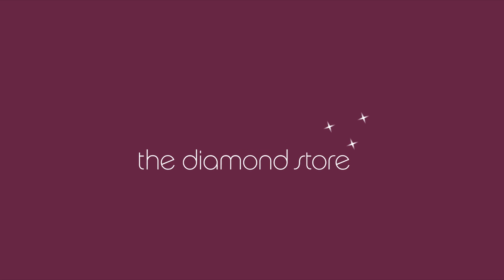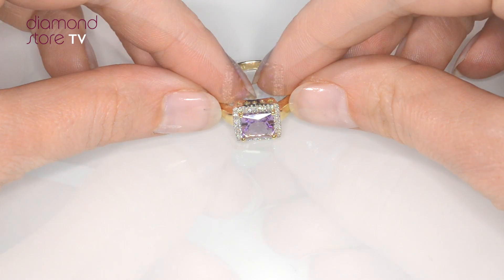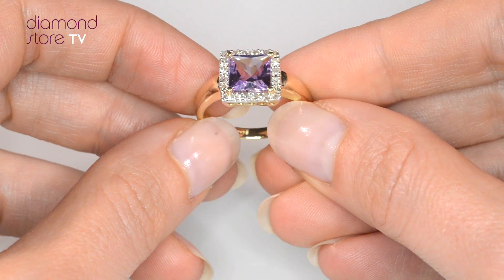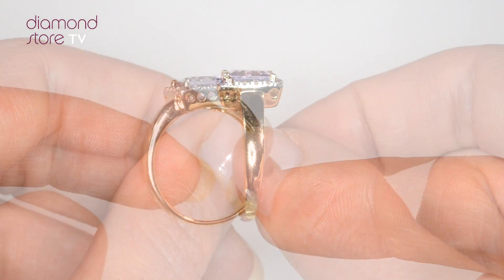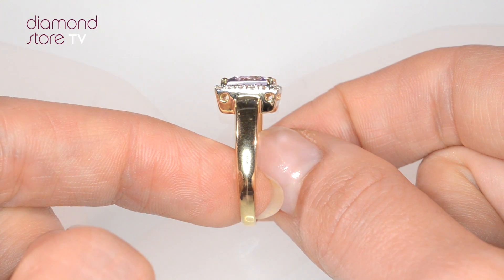Fine diamond jewelry from The Diamond Store. A handcrafted ring, the perfect gift for any occasion. This beautiful 9 carat yellow gold ring looks stunning in a claw setting.